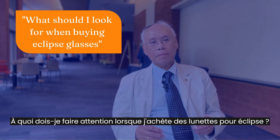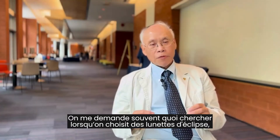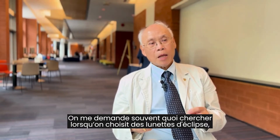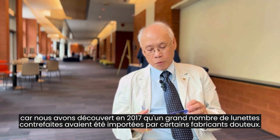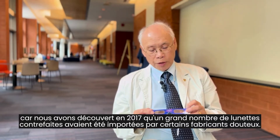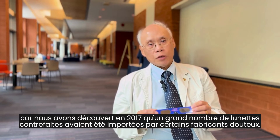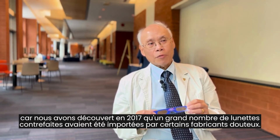What should I look for when buying Eclipse glasses? I'm often asked what do I look for when choosing a pair of Eclipse glasses, because one thing we found out in 2017 was that there were a lot of so-called counterfeit glasses that were brought in by certain individuals from questionable manufacturers.